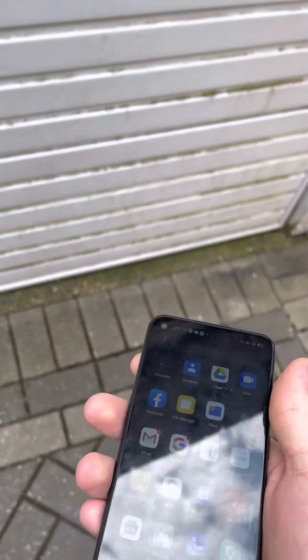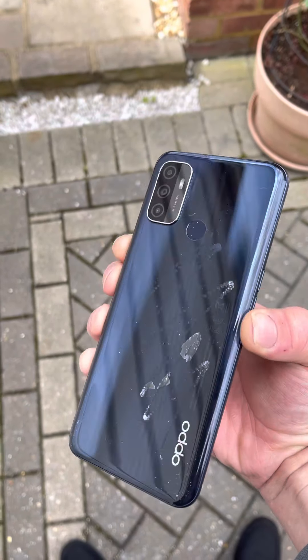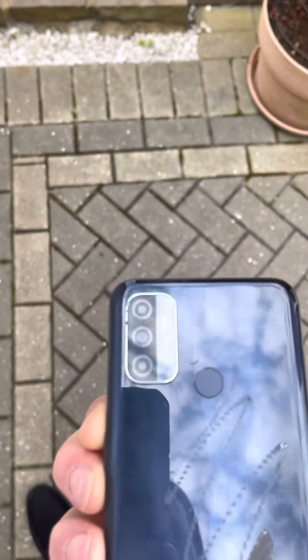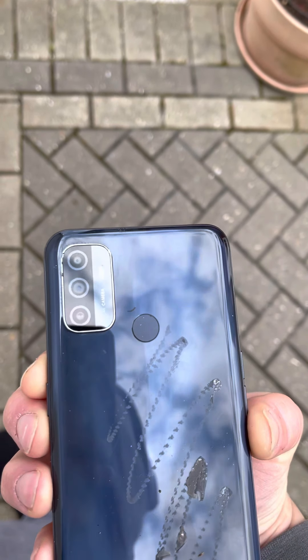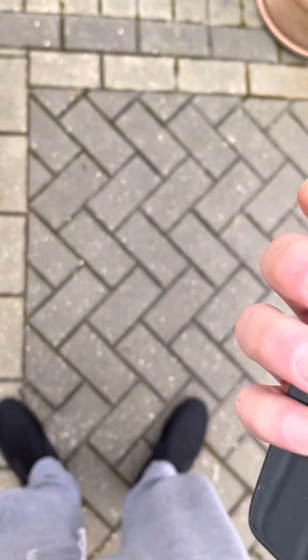So, once on the back - three, two, one. That was a dead-on back drop. As you can see, there are scuffs here and there. The camera glass didn't break, which is good. There are noticeable scuffs around the camera though. Phone still works after that.